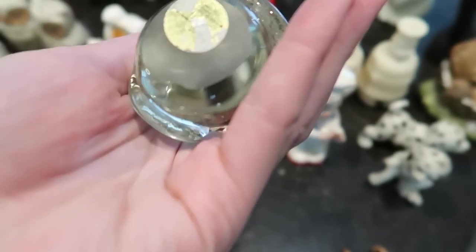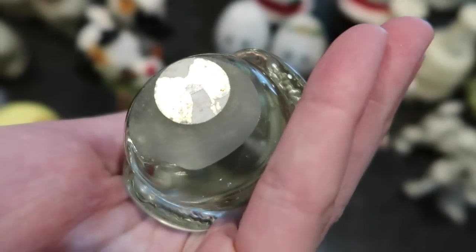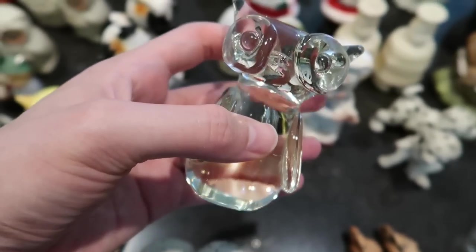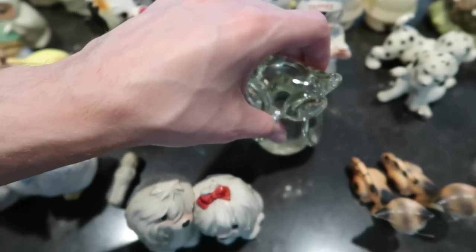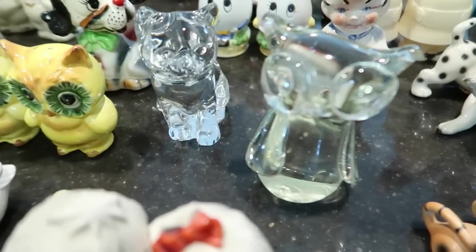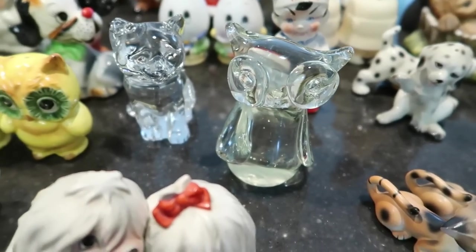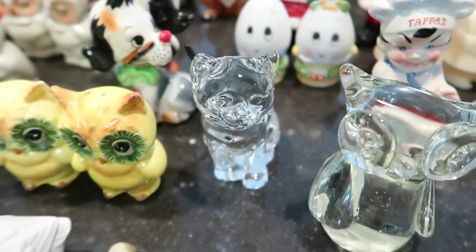The owl has a gold sticker on the bottom — most of it's gone but it says People's Republic of China. This one I would sell for about $8 to $10. You can also see it has a little bit of a yellow tint to it — I would venture that there's a little lead crystal in there to make it that brilliant clear look.